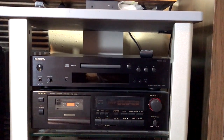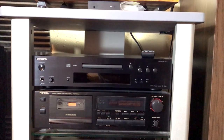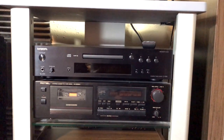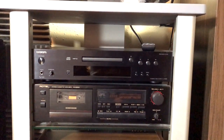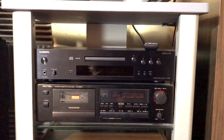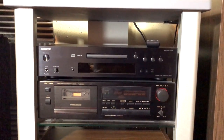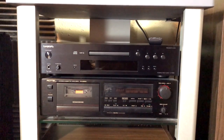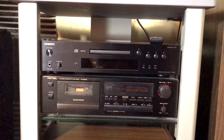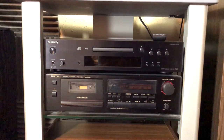And below is a Rotel cassette deck from the early 90s — it's an RD9658BX. This would have cost about $400 when it was first released, and I got it for $30 on Craigslist, which was awesome. The original owner was an older gentleman who rarely used it, and it was in great shape, and it really was a killer deal.